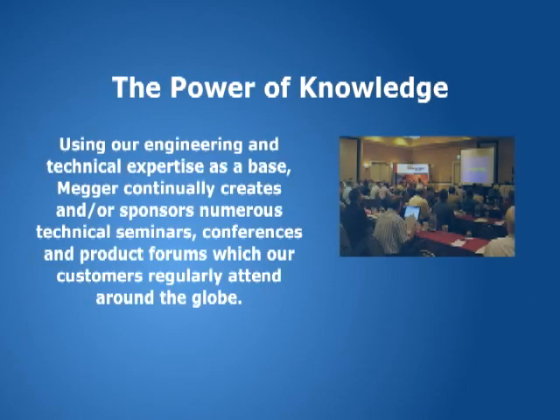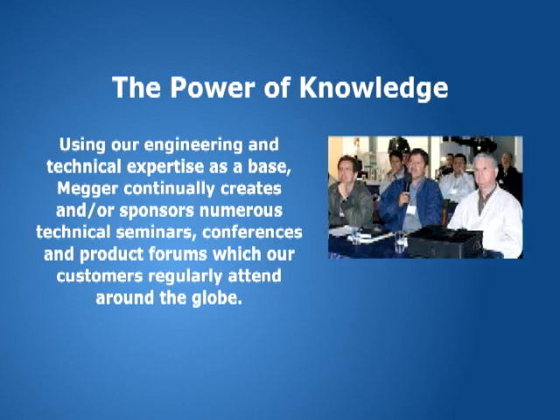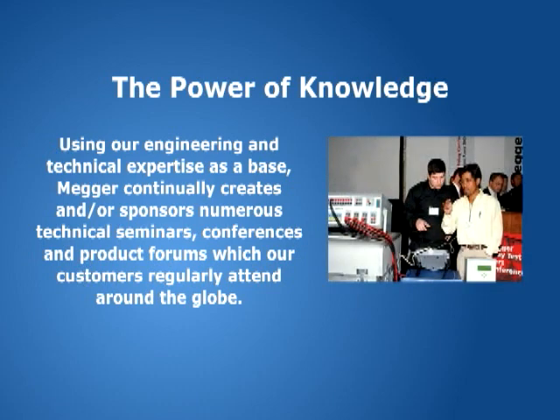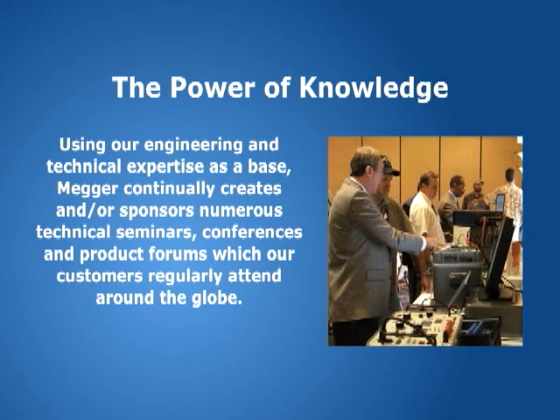Using our engineering and technical expertise as a base, Megger continually creates and or sponsors numerous technical seminars, conferences and product forums, which our customers regularly attend around the globe. These venues provide real-world information, the chance to network with peers, and improve their application and testing skills.